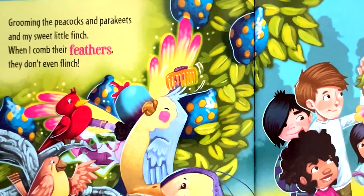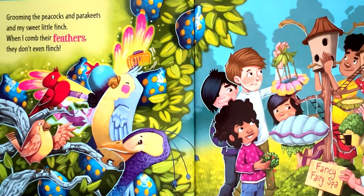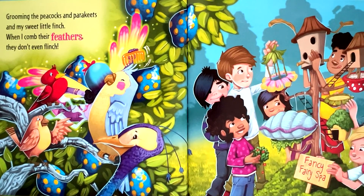Grooming the peacocks and parakeets and my sweet little finch. When I comb their feathers, they don't even flinch.